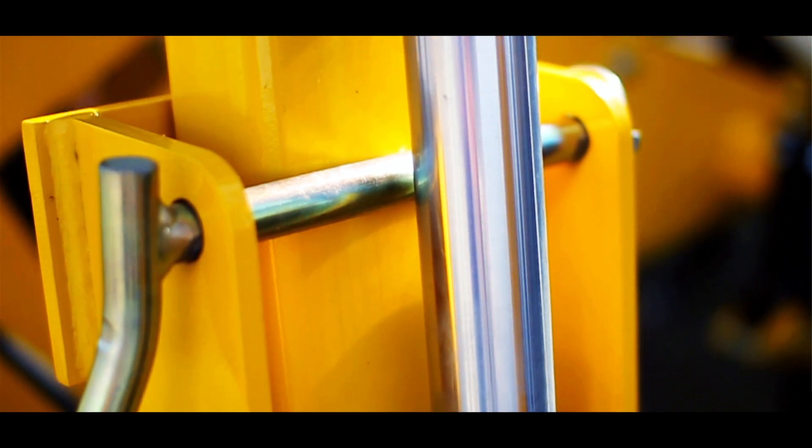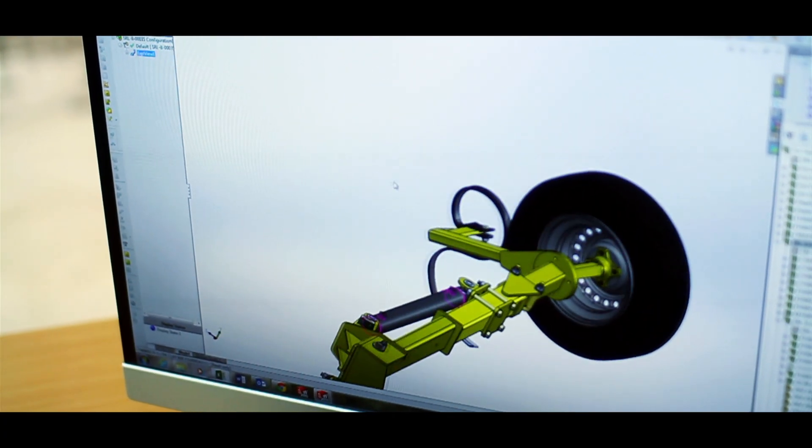Without ANOVA Systems we wouldn't have been able to use SOLIDWORKS — their training was invaluable. We went through all of the tutorials on SOLIDWORKS before going to ANOVA Systems. ANOVA were always on the end of the phone, picking up within two or three rings, to aid us in our implementation of the SOLIDWORKS system. They helped us install it and helped us use it well.